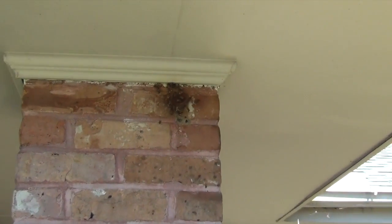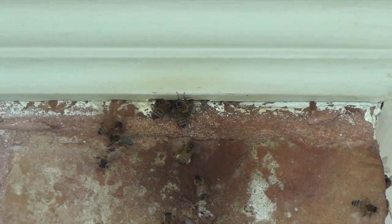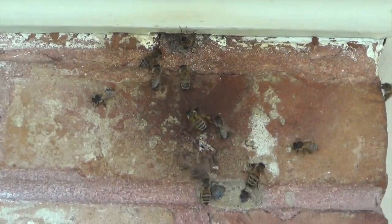This is the front of the column. One of their main entrances is right here. They're also going into the right side of the column as well. This is their main entrance.